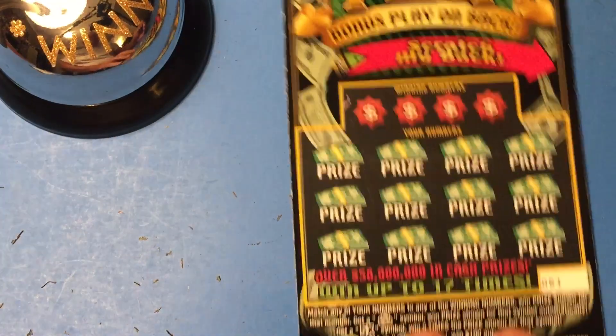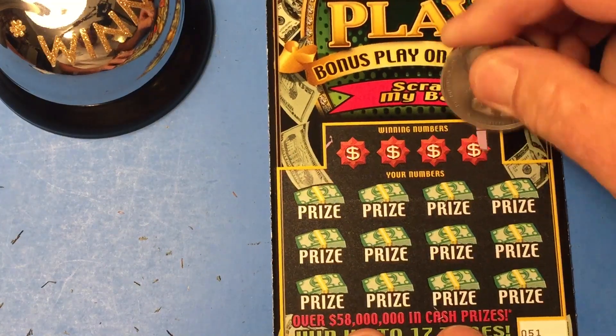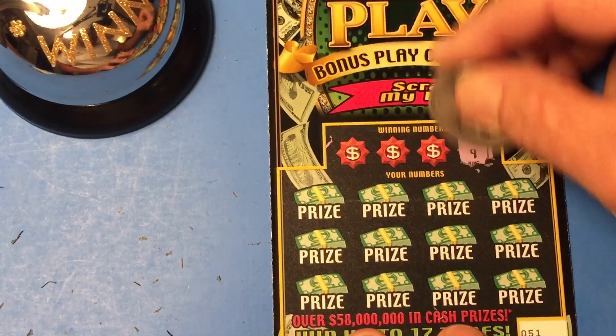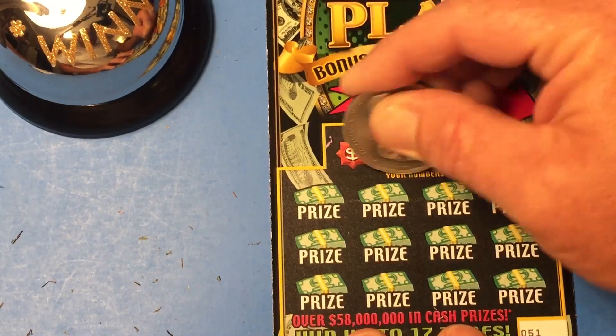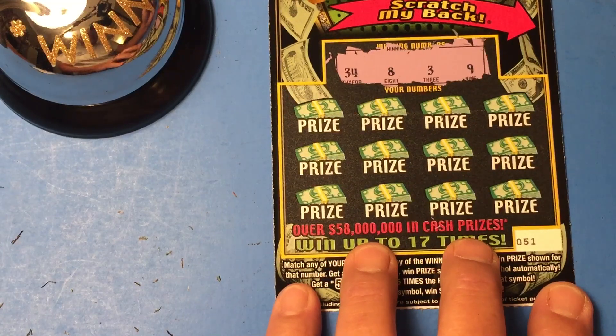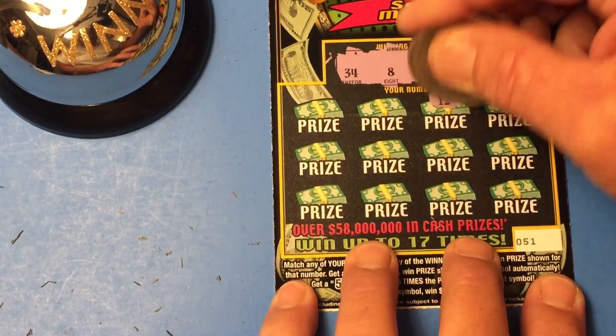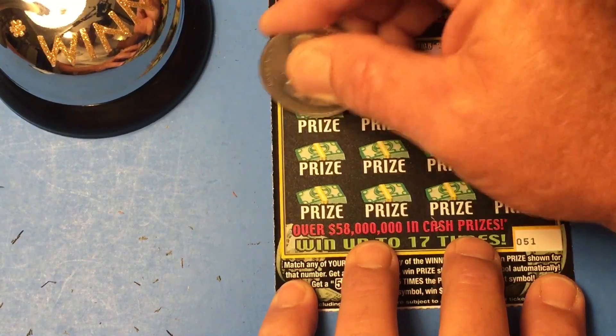Let's check out ticket 51. They are cool looking tickets. 9, 3, 8, and 34. They scratch really nice too. So 34, 8, 3, and 9. Here we go. 7 — one off. 12, 4 — another one off.